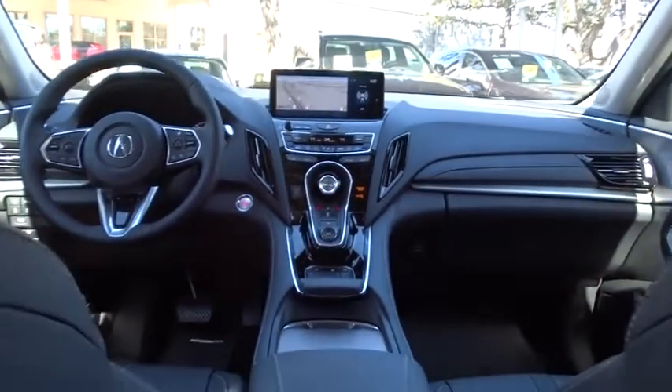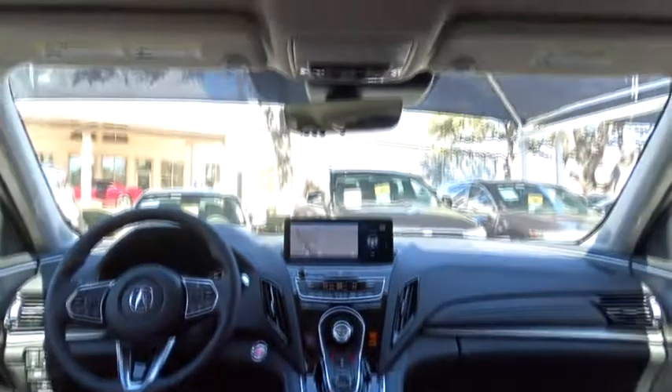Power liftgate, navigation system, power passenger seat, backup camera, leather wrapped steering wheel, Bluetooth, power steering, adjustable steering wheel, keyless start, auto dimming rear view mirror.